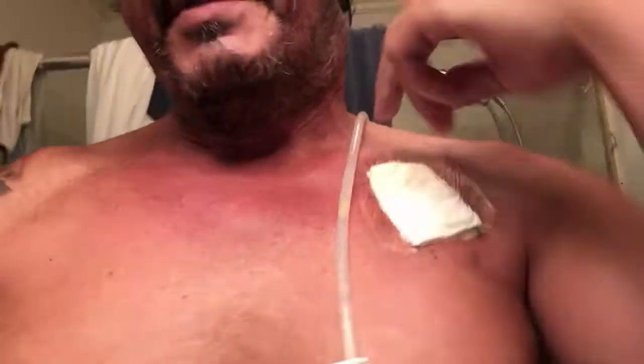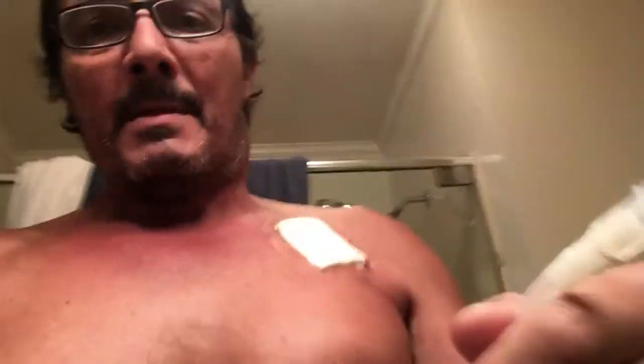I got the chemo port put in over here and the feeding tube over here — both put in on Monday. They did them both together, which made sense while you're under twilight sedation, where you're kind of aware but not fully. They did the chemo port and I felt it, but it was basically uneventful, very quick.